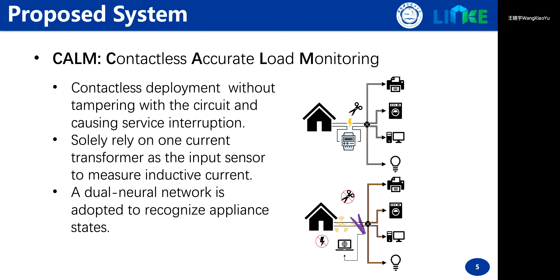we propose the CALM system, a contactless solution without tampering with the circuit that can achieve the same performance. It solely relies on inductive current and only needs to place one current transformer around the power lines. Under the framework of our method, a dual network structure is designed to fully utilize the existing data, which contains both voltage and current data.